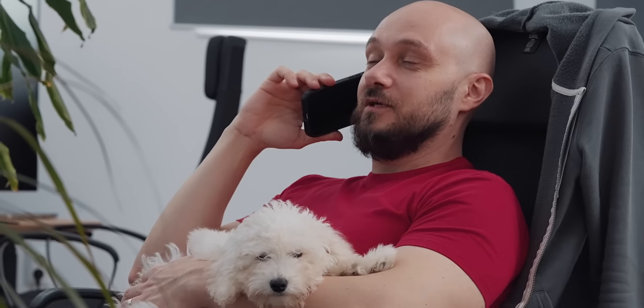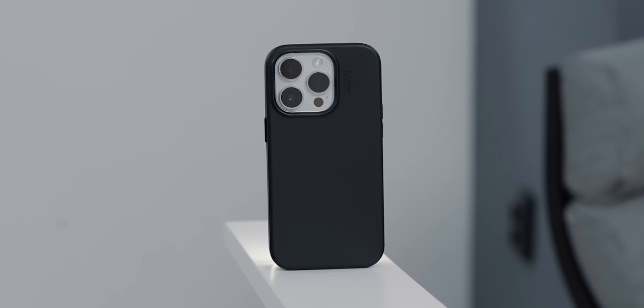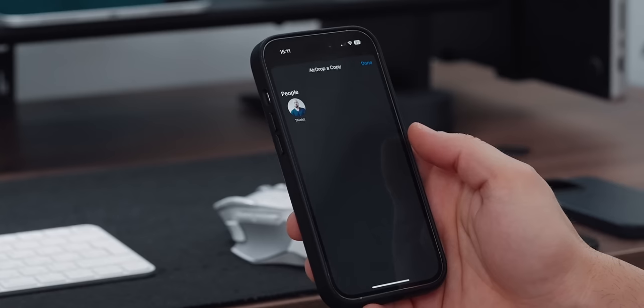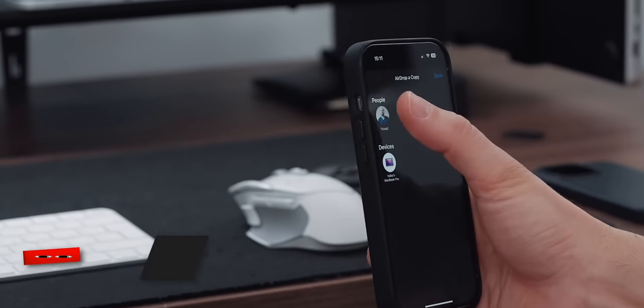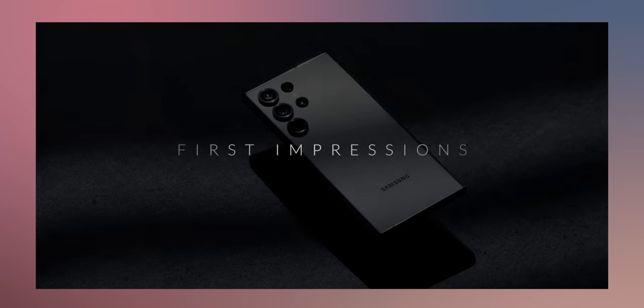Although I love the Samsung Galaxy S23 Ultra, I couldn't make the switch from my trusty iPhone 14 Pro mainly because of features like AirDrop, Universal Clipboard, and more. Feel free to check out my Day in the Life video with the S23 Ultra in the link in the description.